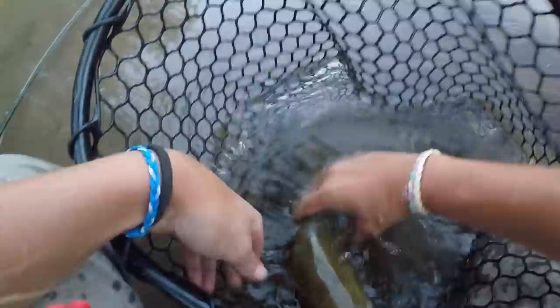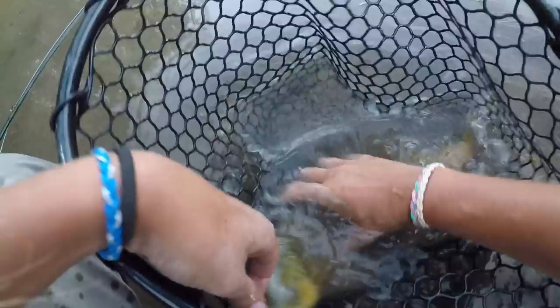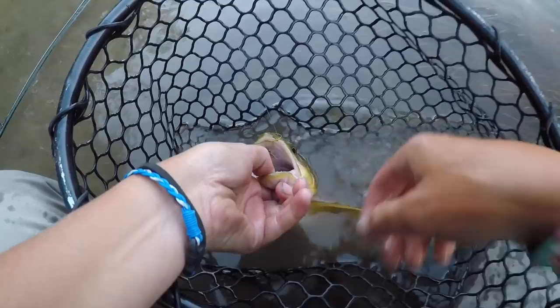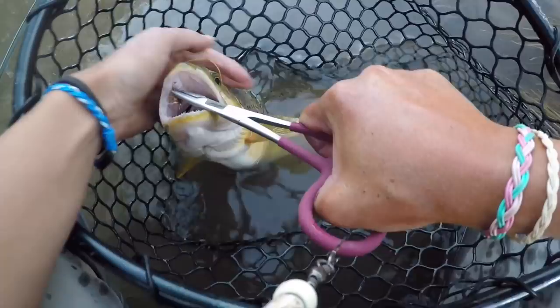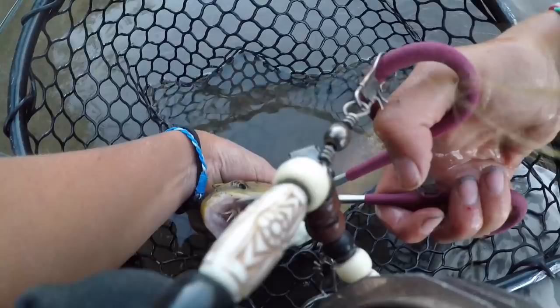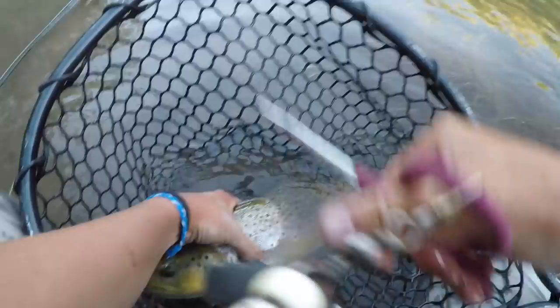Got him! Oh I got him — look at that, that is beautiful. That's a good brown. Oh my gosh, I'm so excited! I caught him on a caddis. He hammered that! I'm just going to destroy my fly getting it out of his mouth. There we go — oh my gosh look at him. It's a beauty — he's heavy, you guys. This is a wide-angle lens so you can't see, but he's got some meat to him.